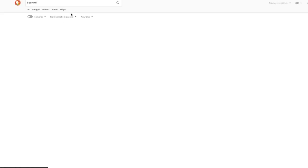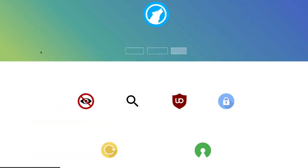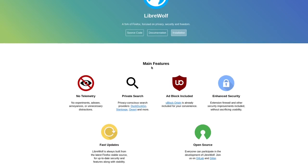From the start I just want to show the website and what the main features are. As you can see, it's a fork of Firefox — focused on privacy, security and freedom. We'll talk about this in parentheses a little later. Let's see what the main features are.